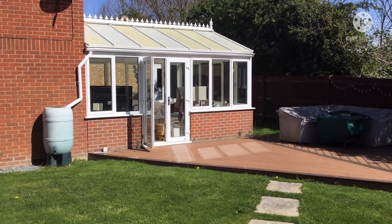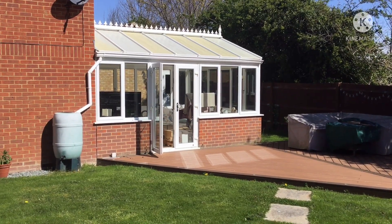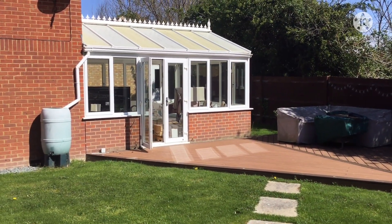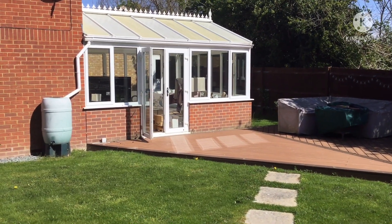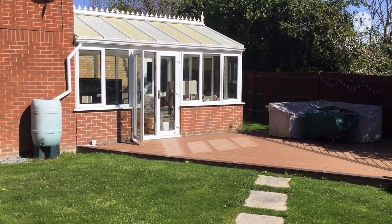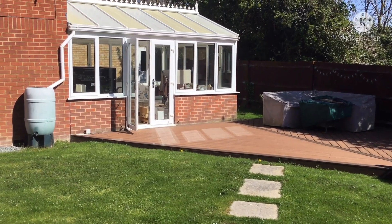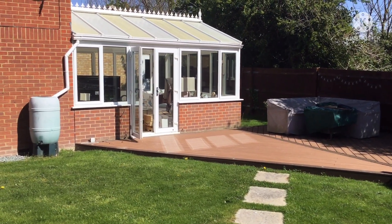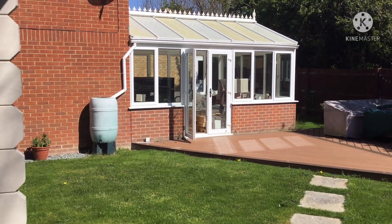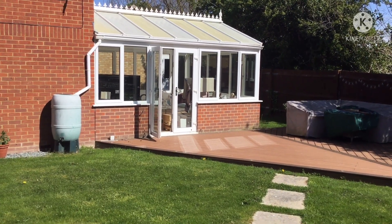Next week our conservatory, which has been with us for nearly 20 years, is going to be taken away and a new room put on the side of the house. It shouldn't affect my building of the Helix — the builders will be here and there might be a bit more noise — but I'm sure at some stage it will have an impact. So bear with me over the next few weeks.